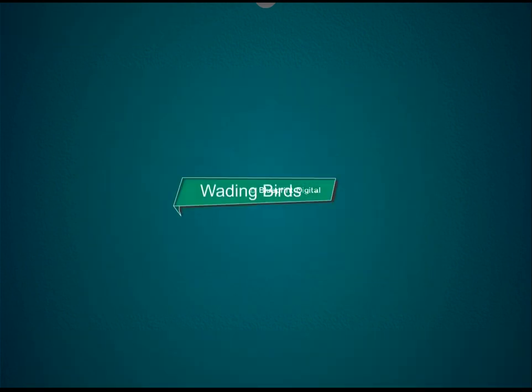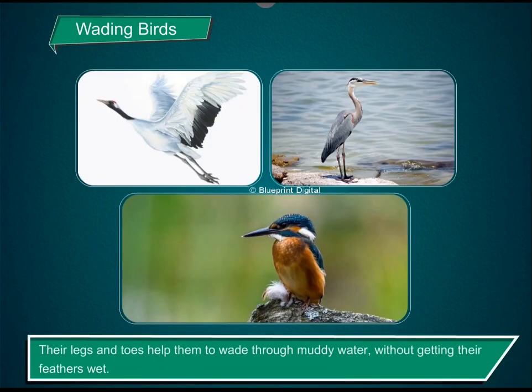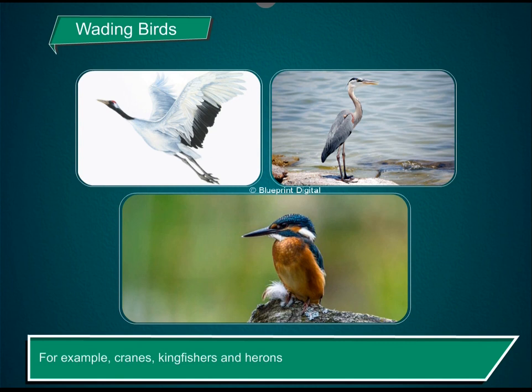Wading birds. These birds have long legs and spread out toes. Their legs and toes help them to wade through muddy water without getting their feathers wet. For example, cranes, kingfishers and herons.